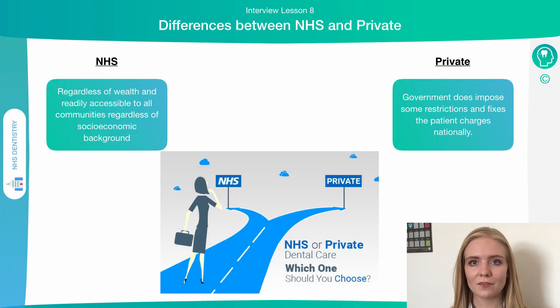One of the major benefits of the NHS is that it's available to everyone, regardless of your wealth or socio-economic status. It's subsidised dental treatment, which means that the cost is reduced to try and make it accessible to everyone in the community. With regard to private treatment, the government does impose some restrictions and fixes patient charges nationally, so private treatment costs are regulated as well.